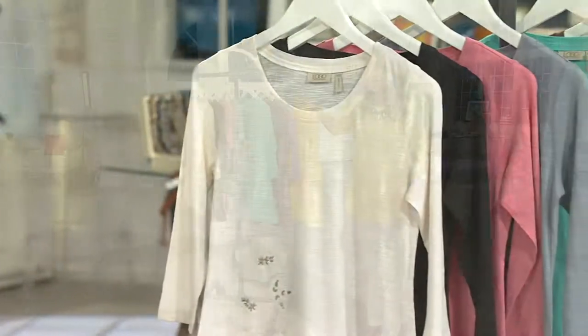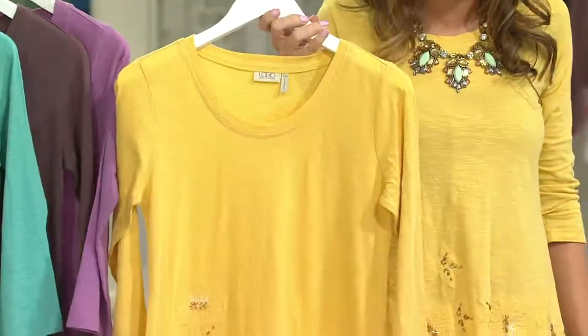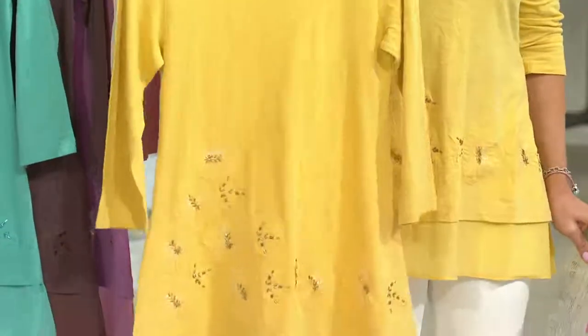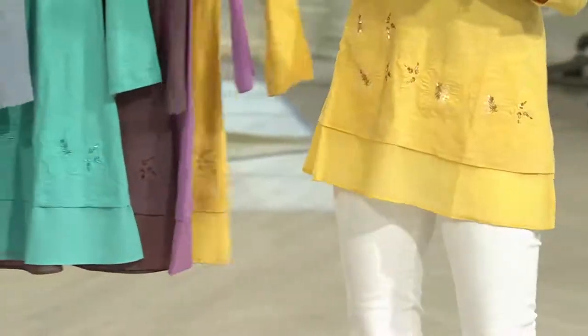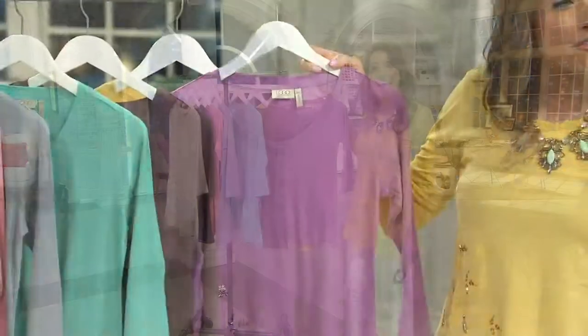We're going to start at the one closest to me and go backwards. This is going to be the maize — really nice color, kind of that dusty yellow, available in extra extra small through 3X, and it's the most limited color. Next up, I'd love to show you the purple dusk. How beautiful and how feminine this is.